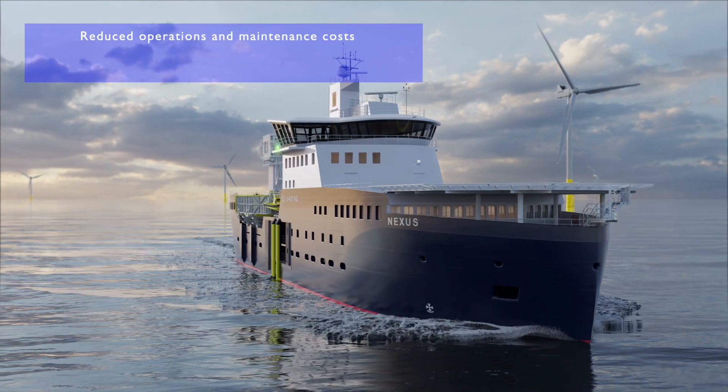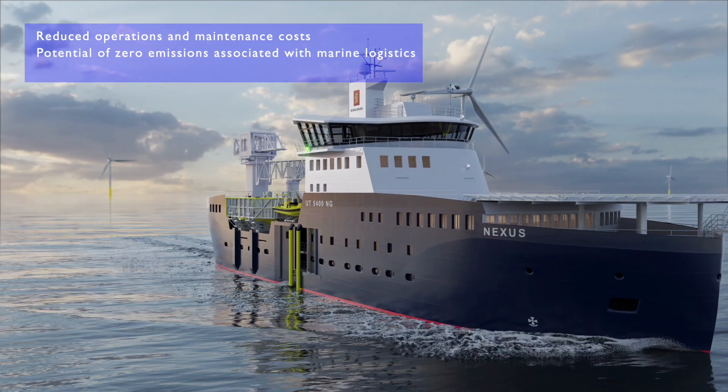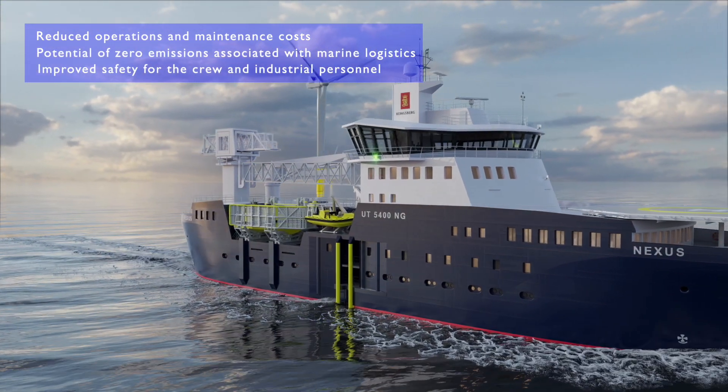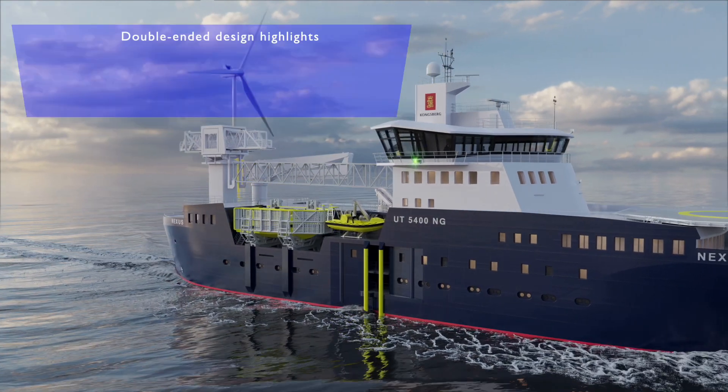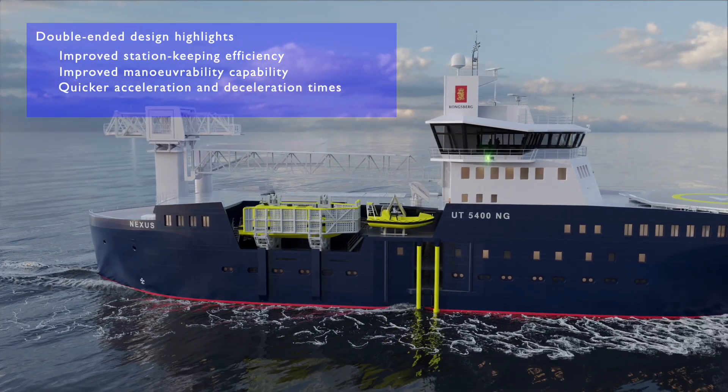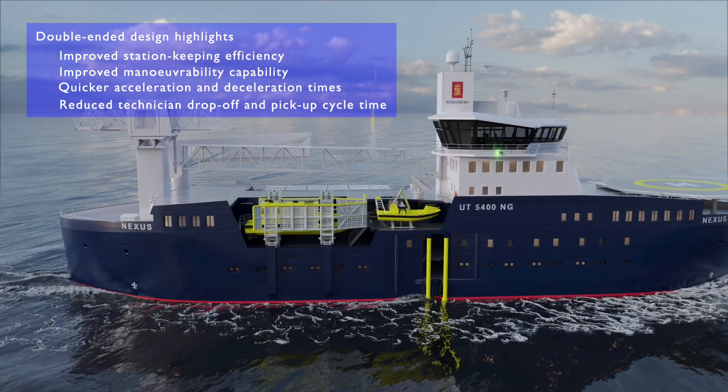To address these challenges, the NEXUS project delivers an advanced service vessel concept for maintenance of offshore wind farms. Productivity, costs, emissions and practicality were evaluated to achieve a highly efficient vessel.